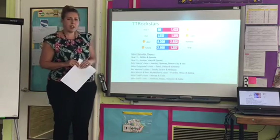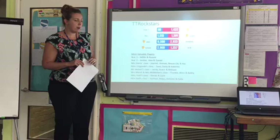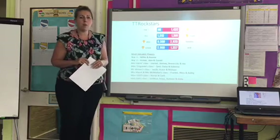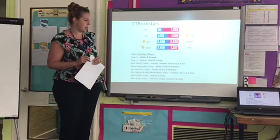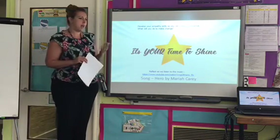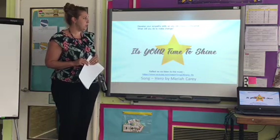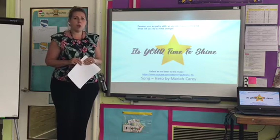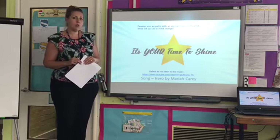Next week, we're going to share people who have been logging on to TT Rockstars, and on our next battle, our most valuable players. So if your name is up here, or you know that you've been logging on and helping towards the battle — well done. Remember, it's really important to keep up with your times table skills. This week, I want you to think about developing your empathy skills so you can make a difference. Think about what changes you can make, whether it be in school, at home, or at clubs. Think about that story and how just thinking about other people can really make a difference.